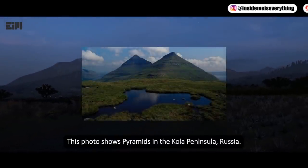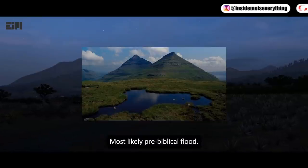This photo shows pyramids in the Kola Peninsula, Russia — most likely pre-biblical flood in origin.